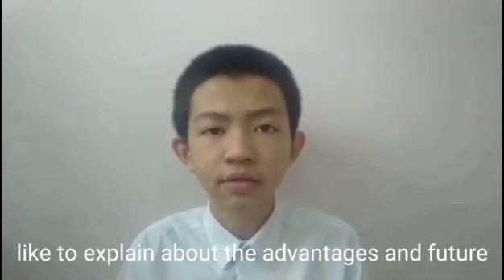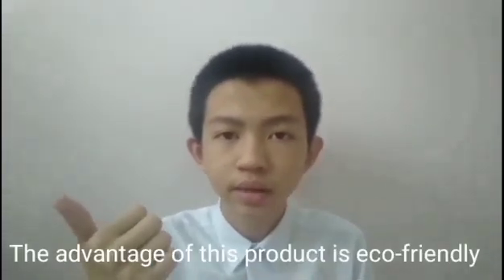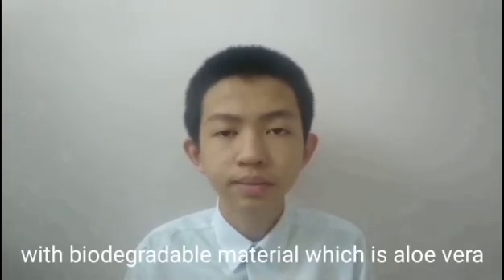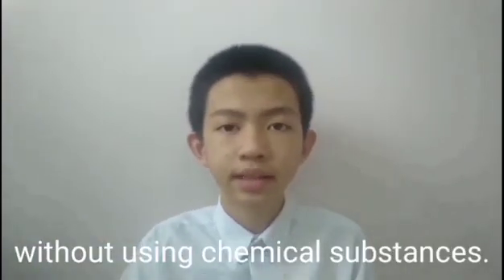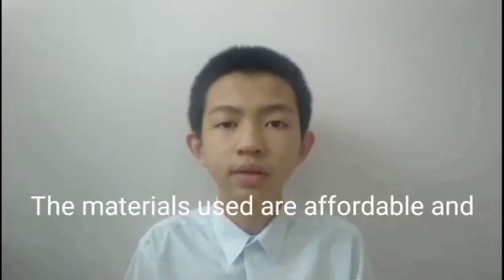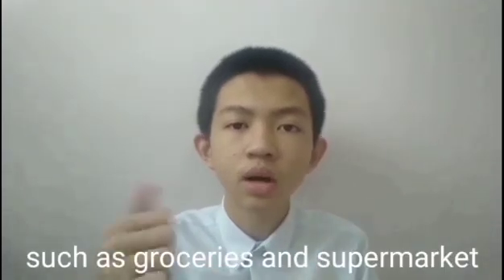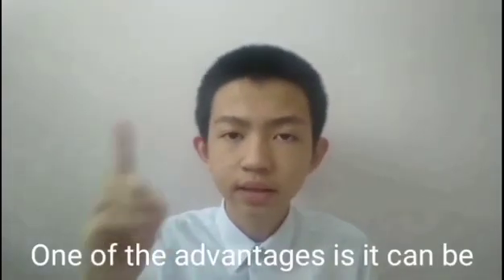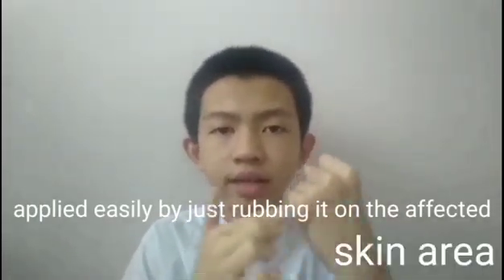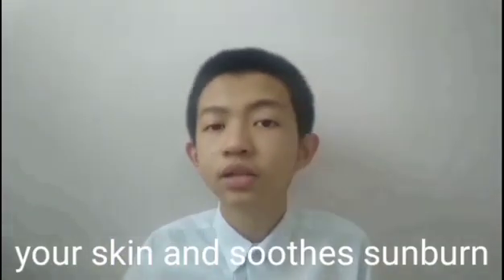My name is Yiren and I would like to explain the advantages and future improvements for this product. The advantages of this product are that it is eco-friendly, as our product is made out of biodegradable materials — aloe vera — without using chemical substances. Besides, our product is low cost; the materials we use are affordable and easily found in places such as grocery stores or supermarkets. One of the advantages is that it can be applied easily by just rubbing it on the affected skin area. Furthermore, our product helps to moisturize your skin and soothe sunburn.